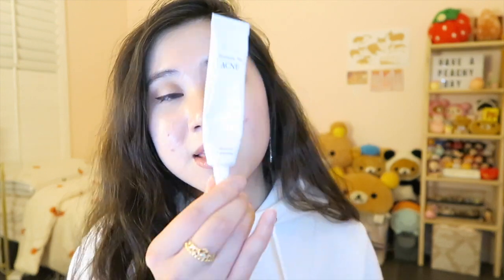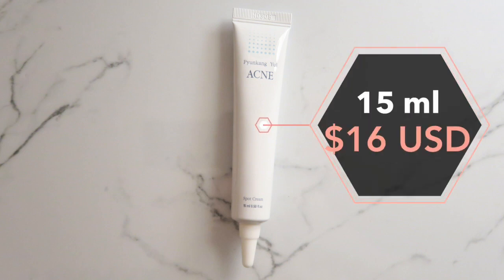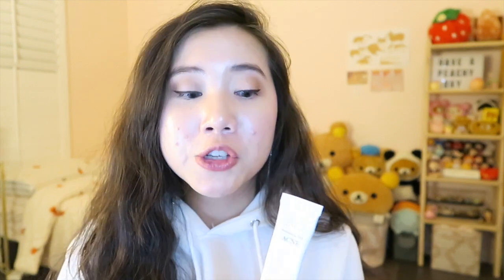The next product is the acne spot treatment. It has 15 milliliters of product and you can get it for 16 US dollars. The whole point of the acne spot treatment is to use it on your specific affected areas because it's jam-packed with very enriching and powerful ingredients. It's supposed to alleviate the affected area within 12 hours, as well as minimize pores and have antibacterial effects.